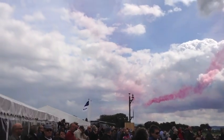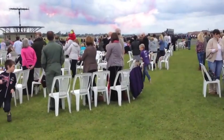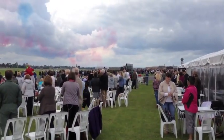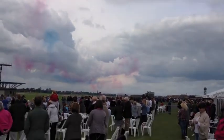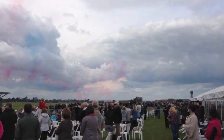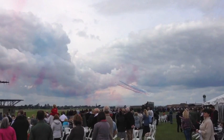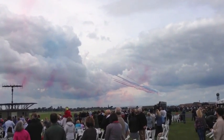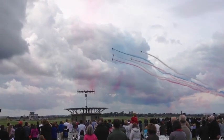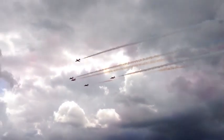As Synchro finish their very dynamic dual rolls, look to your right where we can see Enid approaching. Reds 1, 4 and 5 ease up to widen the formation, and as the colour comes on, they fly the Revolution.